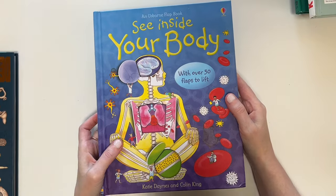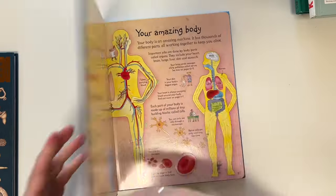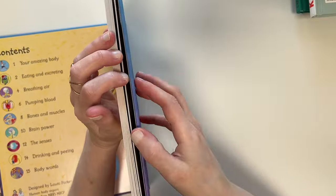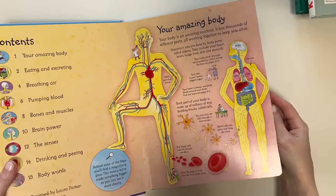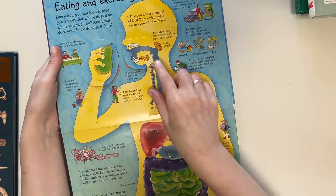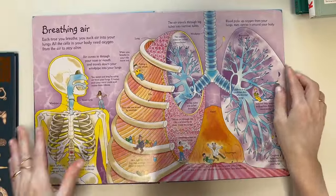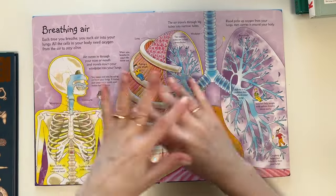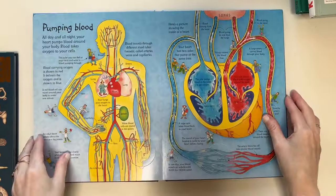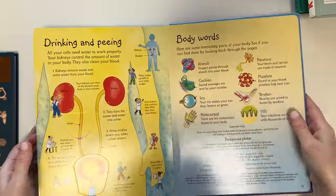This is a Usborne lift-the-flap book, See Inside Your Body. I love these — they're very short but very informational for the amount of pages they have, and they're interactive. This will go with her science. I love the lift-the-flap format. I think these are great for a lot of different ages — I don't view this as too young for sixth grade. If I'm interested in this as an adult, I know she will be. It's just a fun way to learn about things.